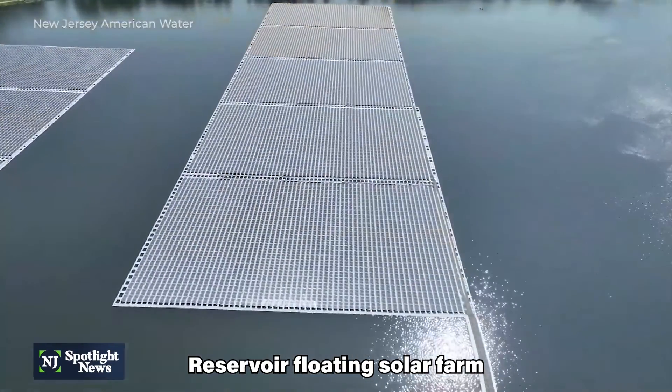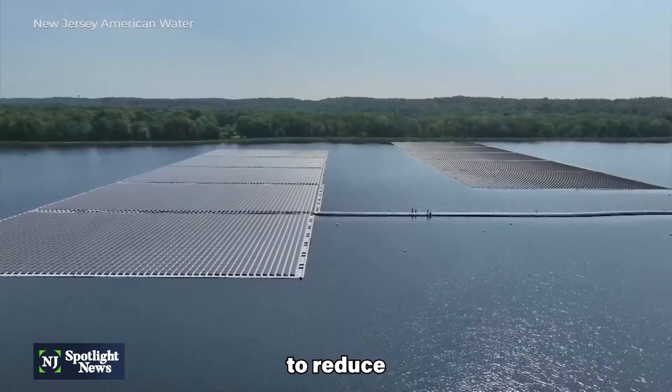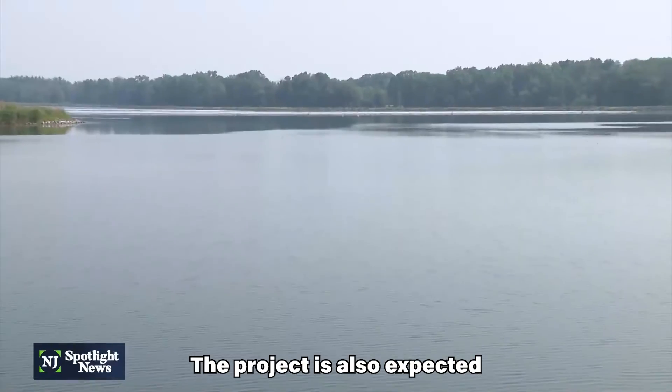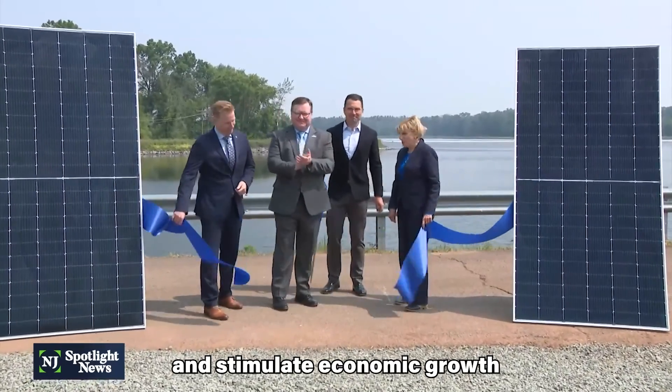The Canoe Brook Reservoir Floating Solar Farm is a significant step forward in New Jersey's efforts to reduce greenhouse gas emissions and increase the use of renewable energy. The project is also expected to create jobs and stimulate economic growth in the region.